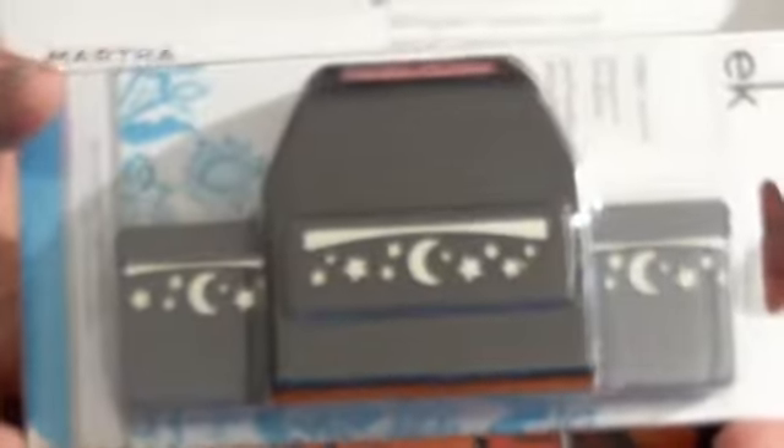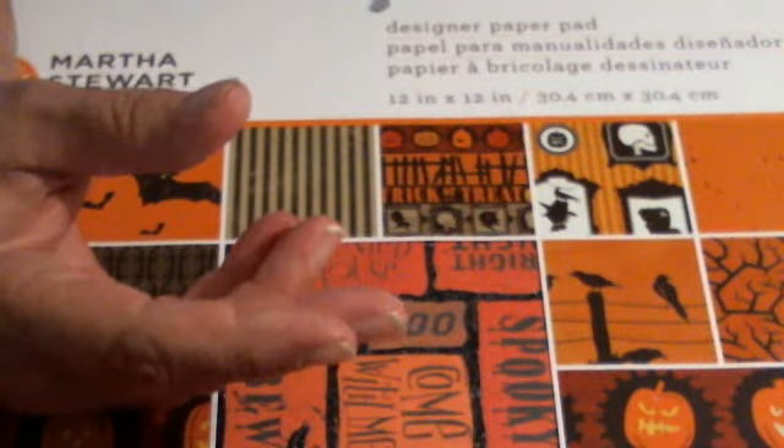I also got the moon and stars punch, which I didn't have, from TJ Maxx — that one was $3.99. And I got another pumpkin transfer, also from TJ Maxx, for $1.99. These are really cool.